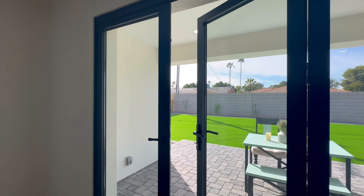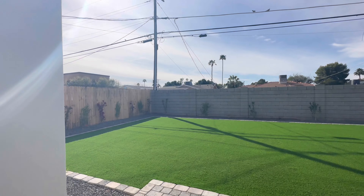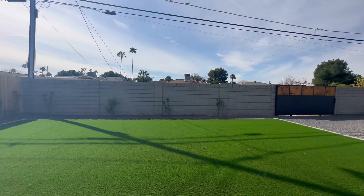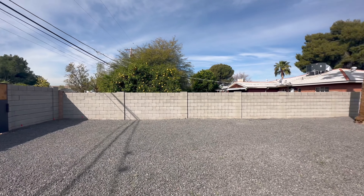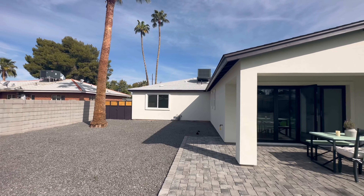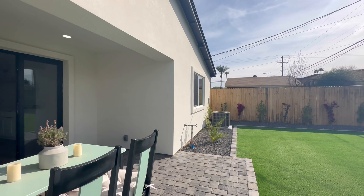These glass doors let a ton of natural light into the house. Out back we have the pavers that we had in the front, and a huge piece of artificial grass. There's a gate to the alley, and then this huge space over here with gates to the front as well — lots of space if you wanted to put in a pool. Plenty of space. Really nice, private-feeling property.